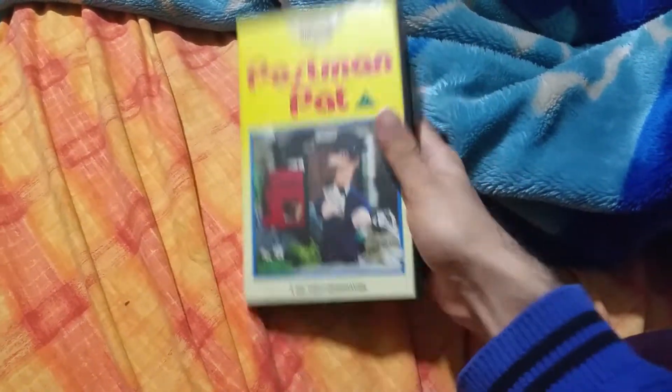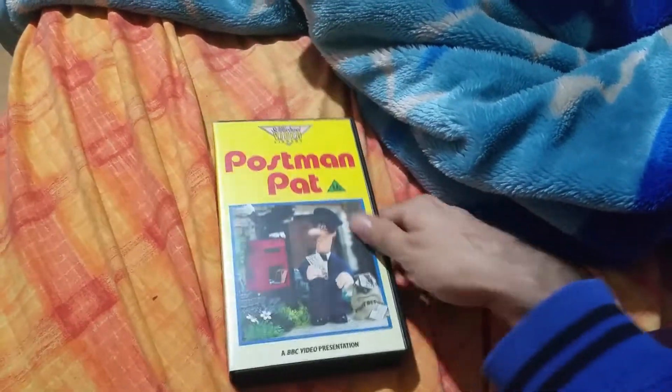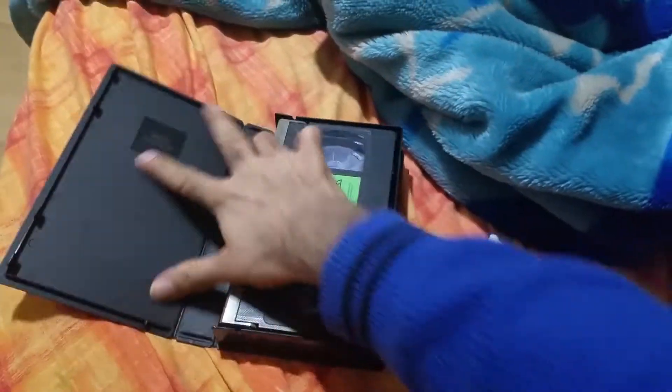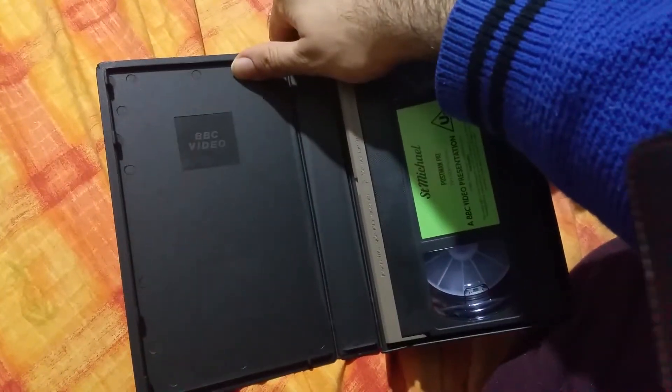Yep, this VHS is mighty, mighty rare. And it comes in the BBC video boss case.